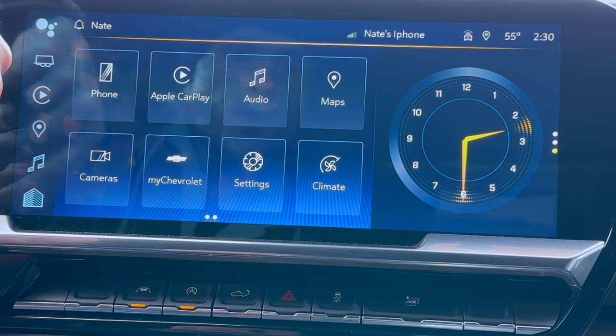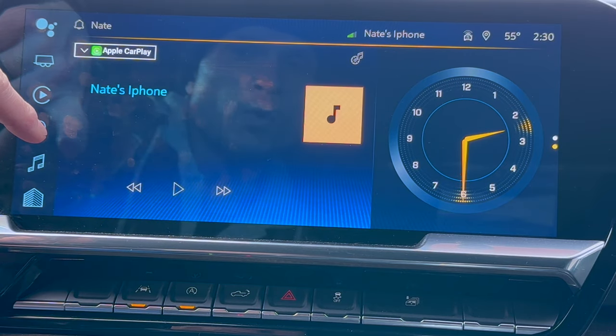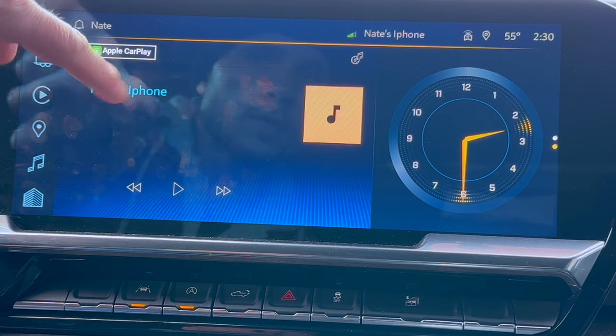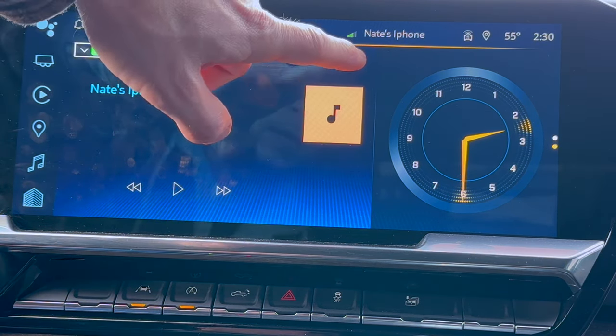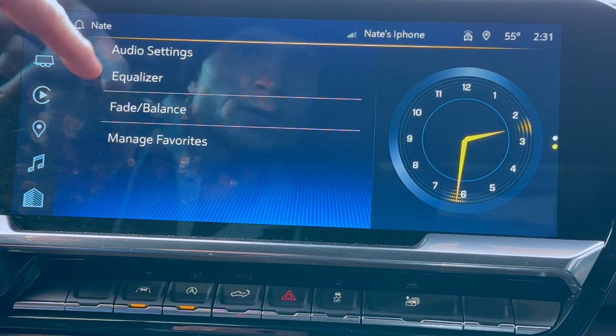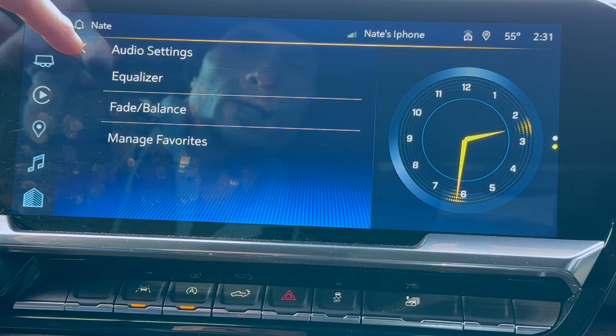Audio settings for Apple CarPlay — if you didn't know how to get to the actual music settings for your sound controls, once you hit audio it's going to be that little settings button up in the top right-hand corner. You're going to be able to adjust your equalizer and your fader and balance between all of your speakers inside.